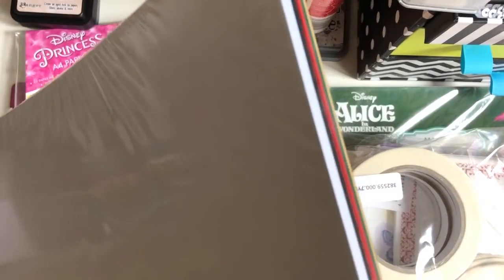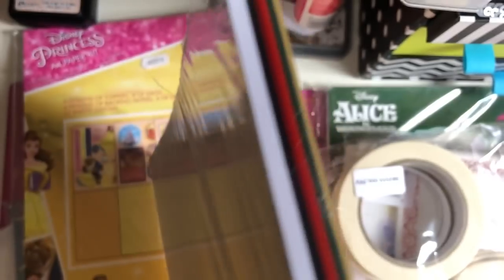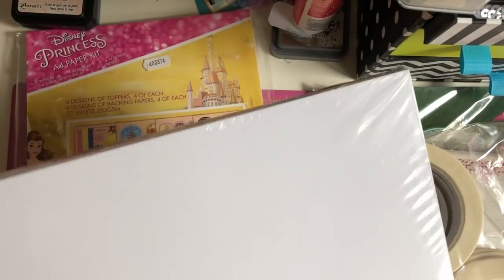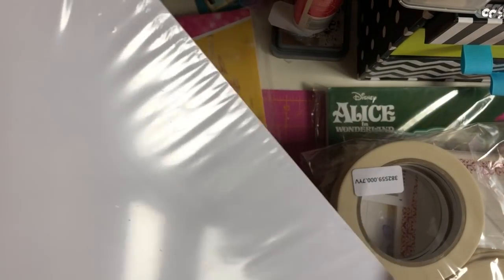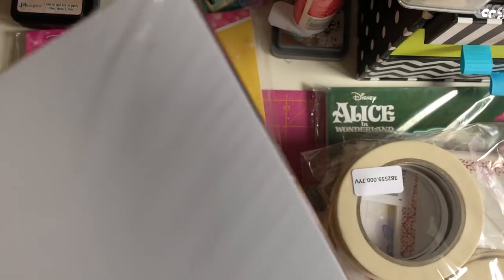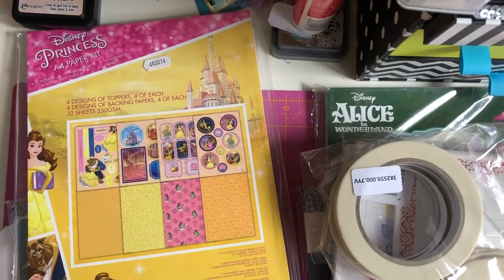The first thing is this 12 by 12 paper pack — it was reduced to £9.99. There are 50 sheets in here and it's got white, black, red, green, gold, and gray. The reason I got it is not only was it just £9.99 for 50 sheets, but I've never bought white 12 by 12 paper before — I've only ever bought the black in plain.